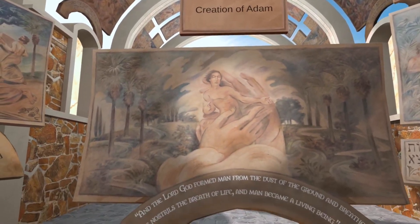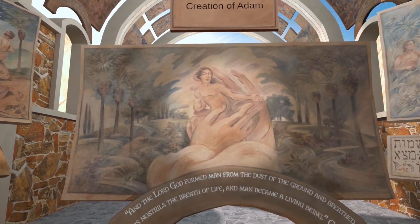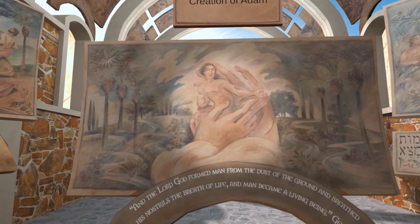It starts with the creation of Adam in the hands of God. You see God forming Adam from the dust of the field.